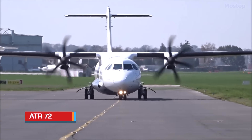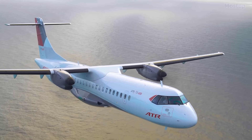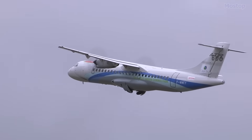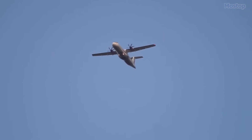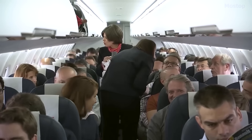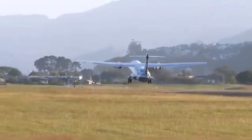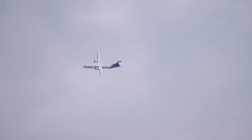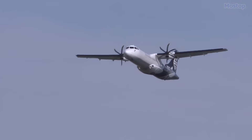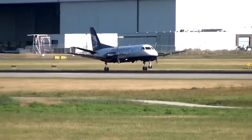The ATR-72 is a twin-engine turboprop aircraft designed for short-haul regional flights. It was developed and produced through a collaboration between France and Italy by the well-known aircraft manufacturer ATR. The 72 in its name signifies the aircraft's typical standard seating capacity, which accommodates around 72 passengers comfortably. Beyond its primary role as a passenger airliner, the ATR-72 has also found utility in various other roles, including corporate transport, cargo transport, and even maritime patrol missions. The ATR-72 continues the legacy of larger turboprop aircraft, boasting a size that surpasses that of the Saab 340.